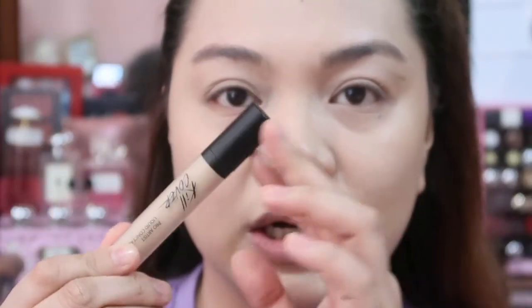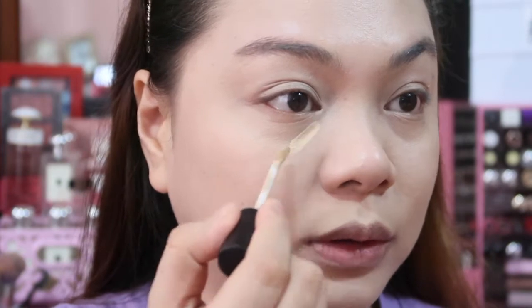Now let's move on to the Kill Cover Concealedation foundation — done with that. Next, let's try the concealer — the Kill Cover Pro Artist Liquid Concealer. This is the one that many YouTubers rave about. Let's apply it and see if it's as good.